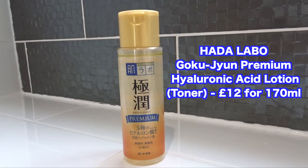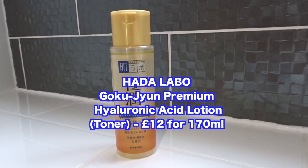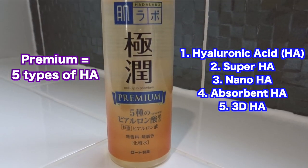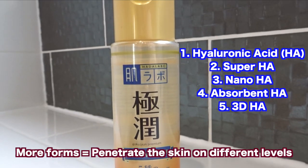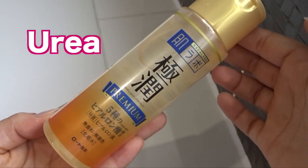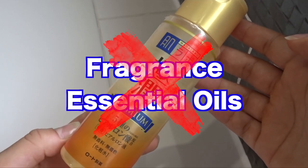When I start my PM routine I first use a toner, and the toner I'm currently using is the Hada Labo Gokujin Premium Hyaluronic Acid Lotion. This is an upgrade from the regular Gokujin lotion because it contains five forms of hyaluronic acid, which should penetrate the skin deeper and be more effective at locking in hydration and combating dry skin. It also contains urea for extra moisture and has no fragrance or essential oils.